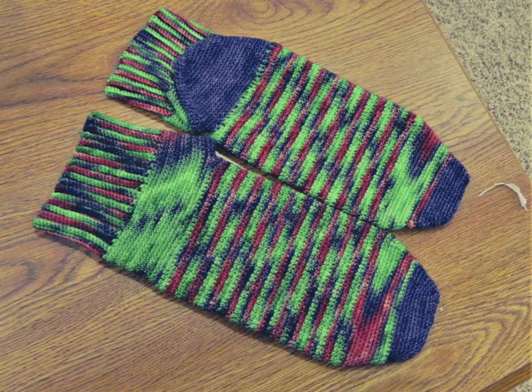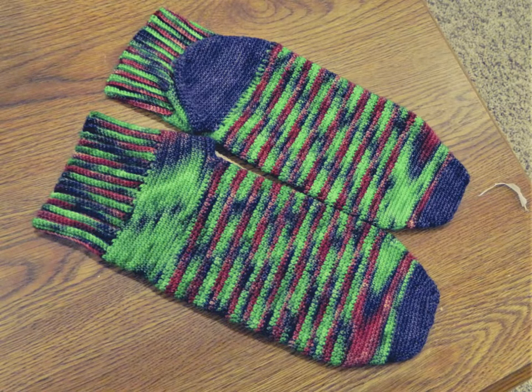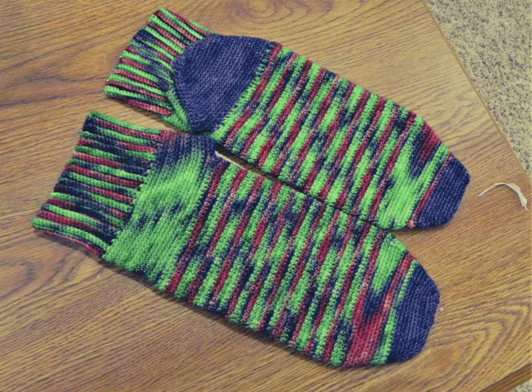These are my Poison Ivy socks. They are a men's shoe size 11-12 — my husband wears usually 11 and a half, so somewhere in there. They're made out of Leading Men Fiber Arts yarn in the color Poison Ivy, hence the name, and they have a contrasted heel and toe in the color Fortune Teller. This is a pattern I've kind of designed for myself.